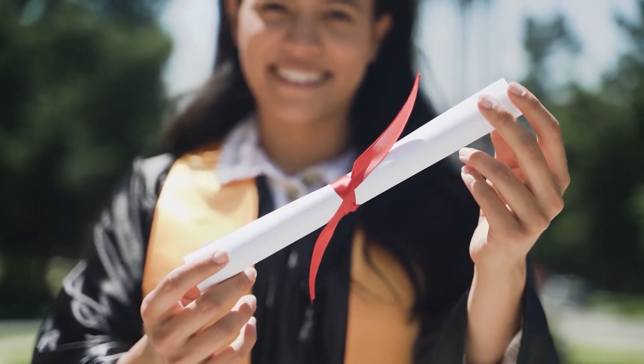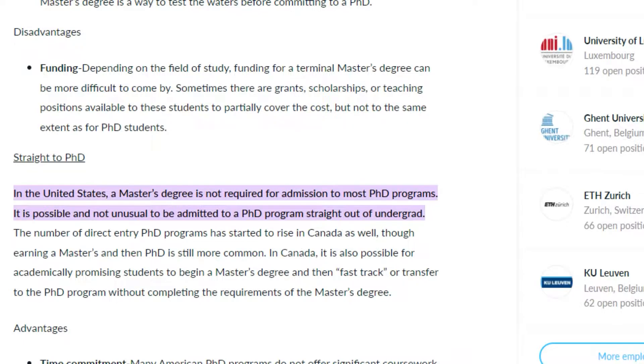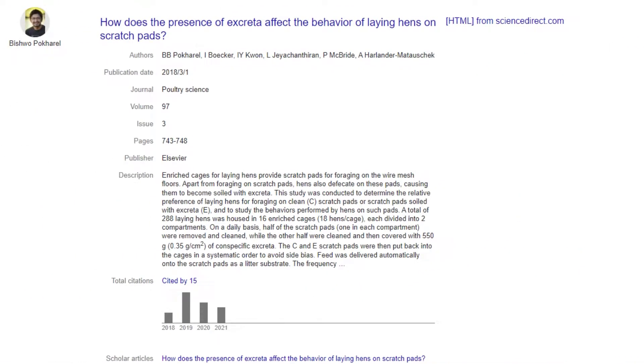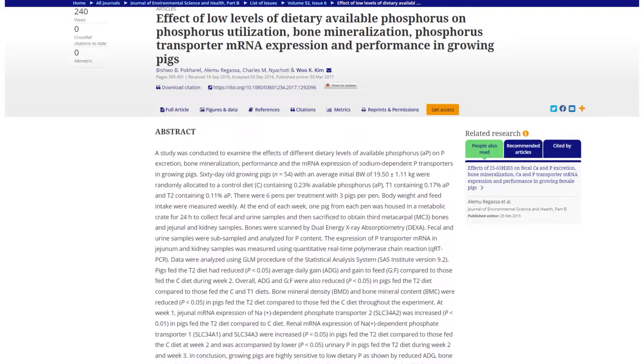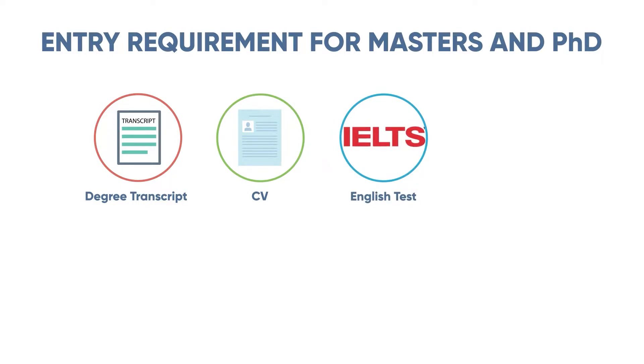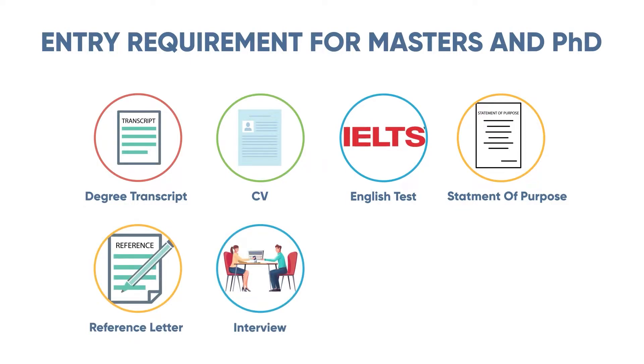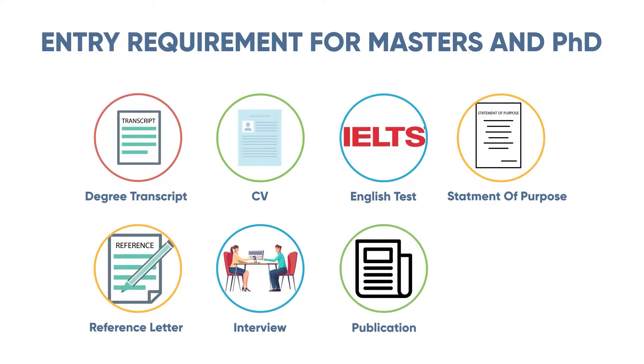For a PhD degree, you usually need to complete your master's degree first. However, in some cases, if you have done a bachelor's degree with honors and have written a thesis or have some publications, you may be eligible for a PhD — it depends on your supervisor and university. In general, entry requirements for both master's and PhD include degree transcripts, CV or resume, an English test depending on the country, a statement of purpose or writing sample, references, an interview (mostly for PhD), and publications, which can strengthen your PhD application.